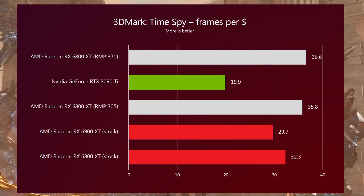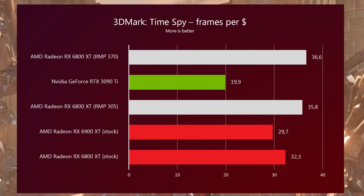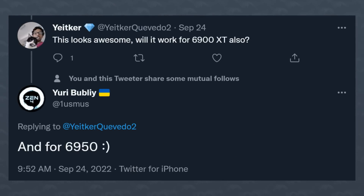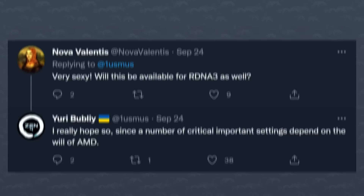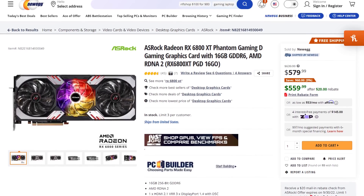This is the 6800XT, not the 6900XT or 6950XT. Yuri says the Radeon Monster Profiles are set to drop in fall of this year and should work with all Navi 21 GPUs — the 6800 and up. No word on the 6700 series and below, at least for now. As for the 7000 series, he says he hopes it will be compatible, though it leverages unique properties of RDNA 2. The 6800XT can be had for about $580 right now on Newegg, and it will probably be lower once the 7000 series hits shelves, so this might give that lineup a second life.